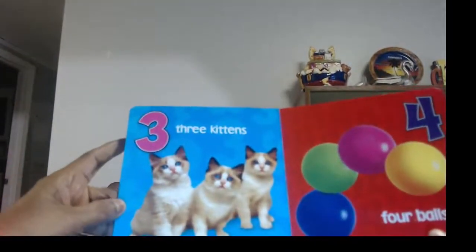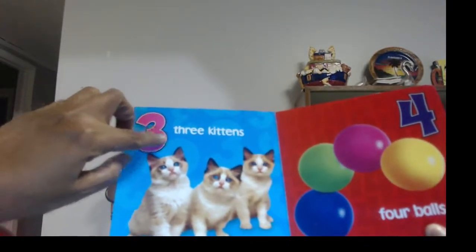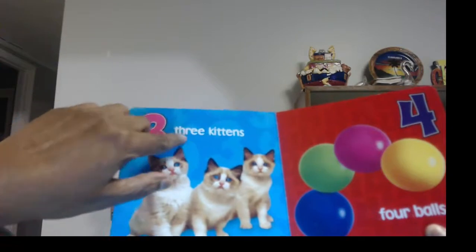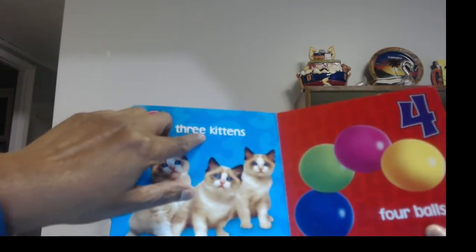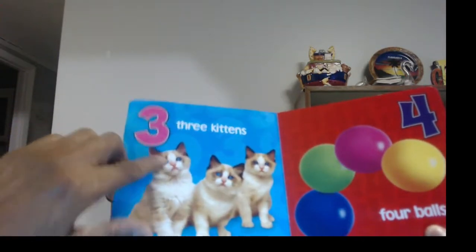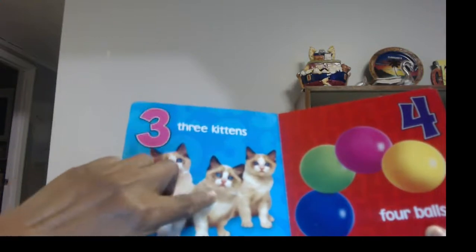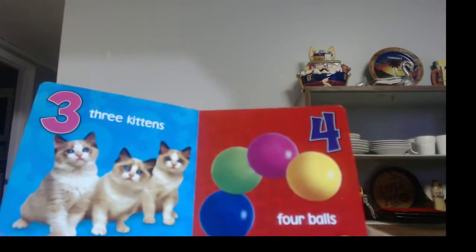There are those cute little kittens again. And how many were there? There's three. Here's the word three: T-H-R-E-E. And that was the number three. And we have kittens — one, two, three little kittens. They're so cute with their blue eyes.